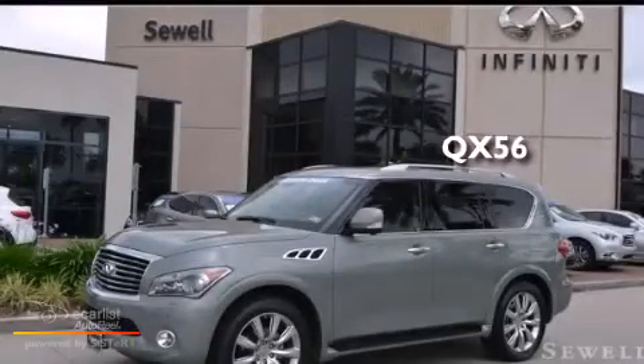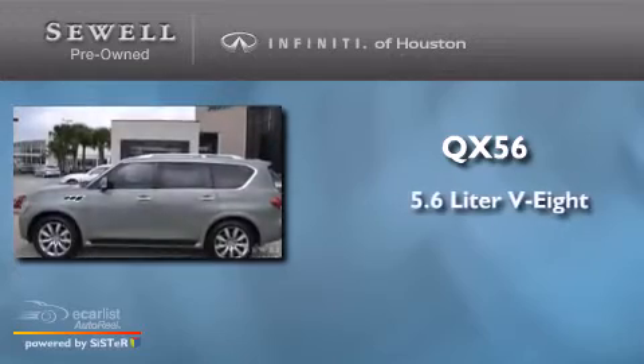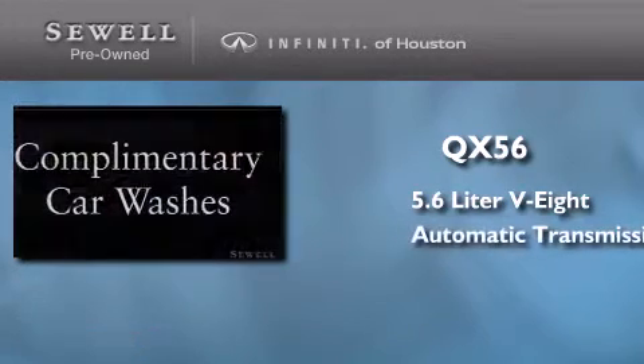This is a 2012 Infiniti QX56. It has a 5.6-liter 8-cylinder engine and an automatic transmission.